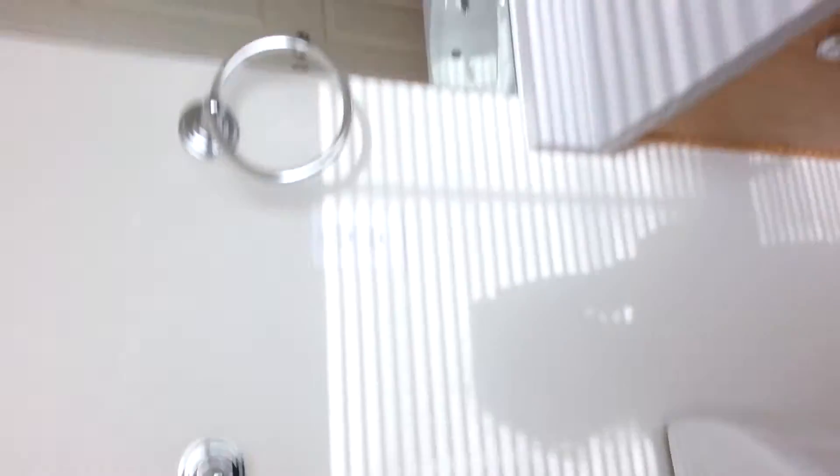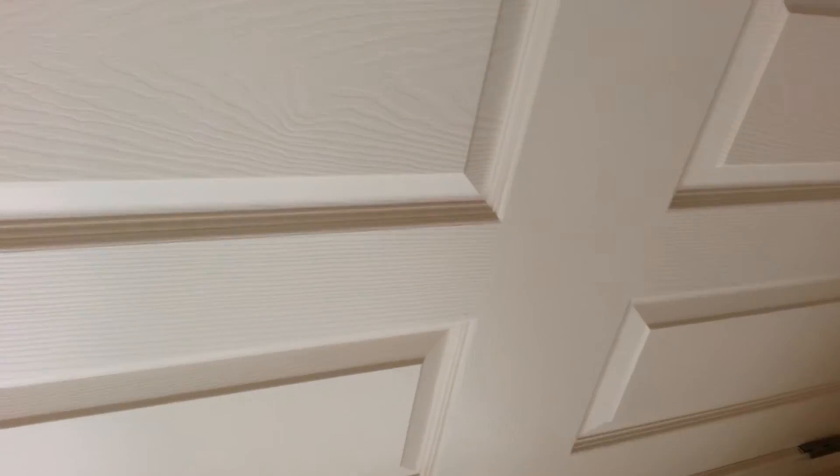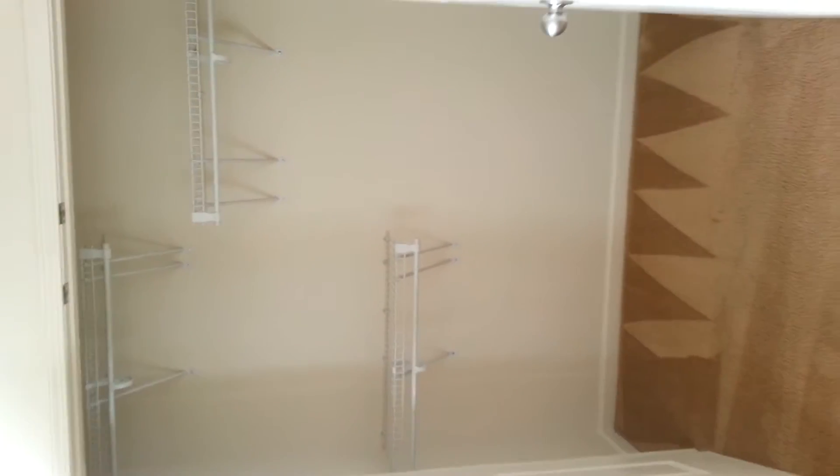Then you've got a new shower head and all that stuff — fancy, fancy. This is probably going to be the baby's room. It's just your average room with a big closet for all his baby needs.